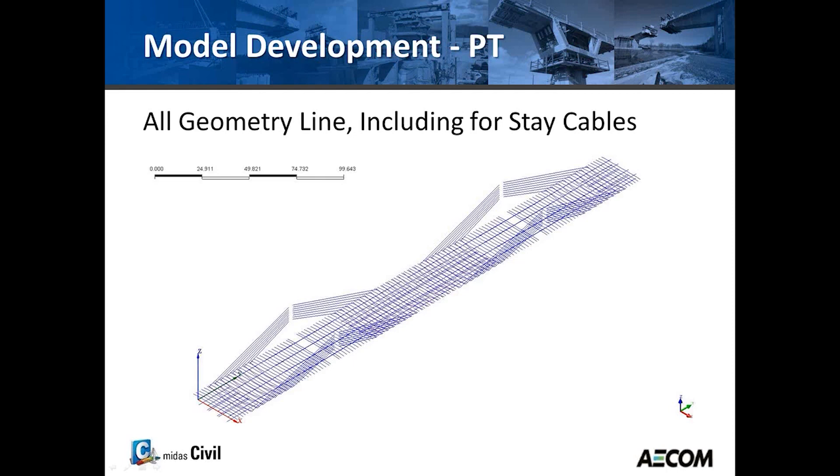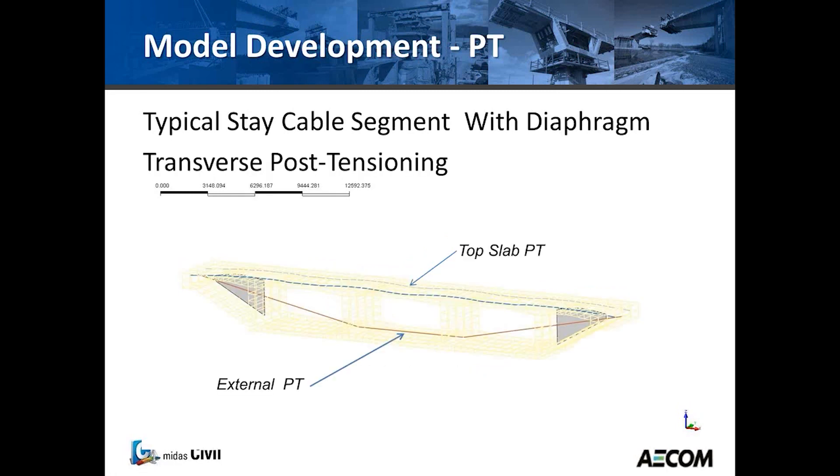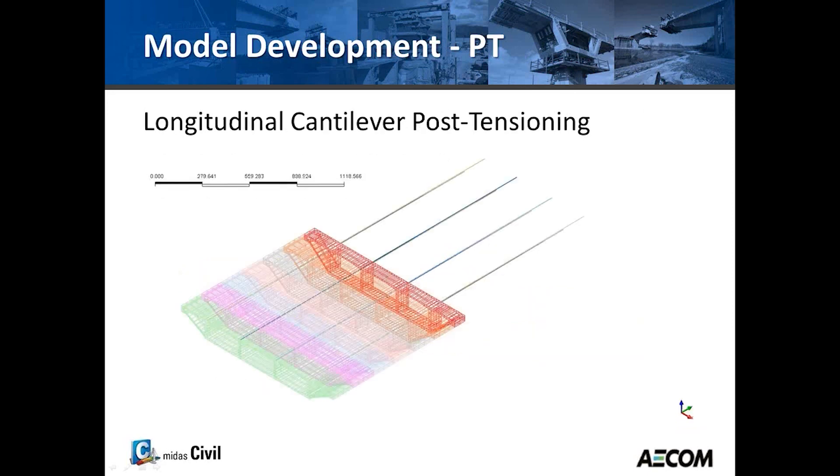These are all the lines drawn for the stays and post-tensioning in longitudinal line transfers. This is an isolation of a typical stay segment — solid elements and plate elements for the internal diaphragms where the stays anchor on either side. This is a through view with the two top slab tendons for each segment and the external draped tendon, and a through view of the cantilever tendons with one side of the segments shown.